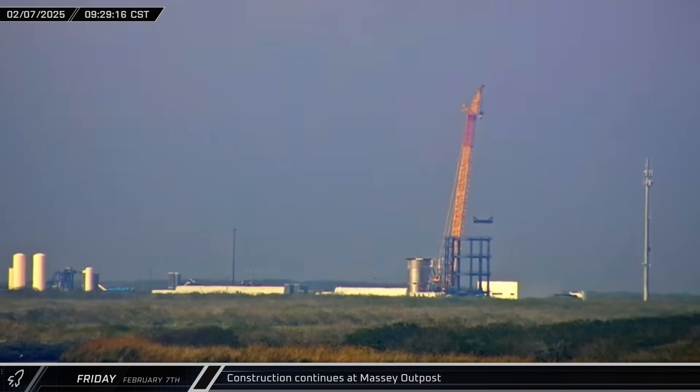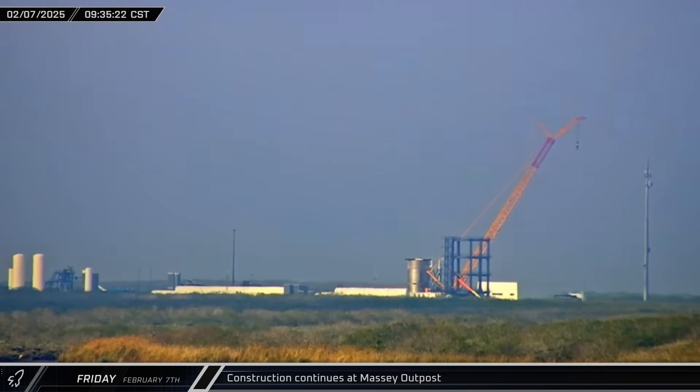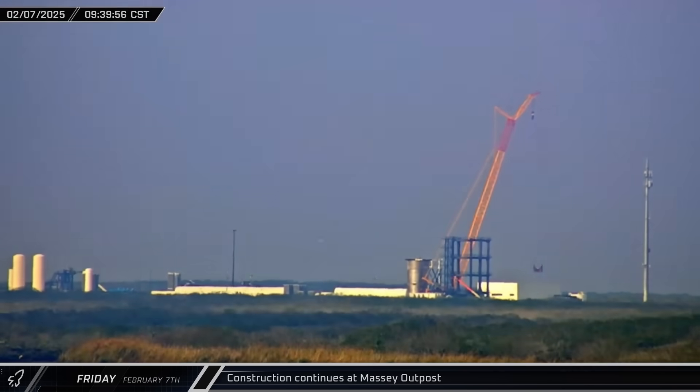Over at the Massey Outpost, the site's crane could be seen moving multiple large objects, possibly pieces of new testing rigs to use with Test Tank 16.